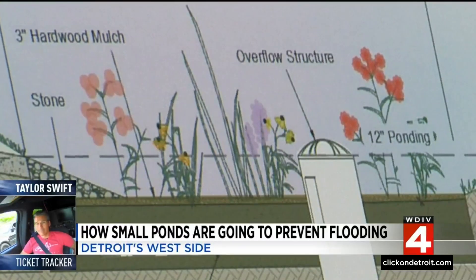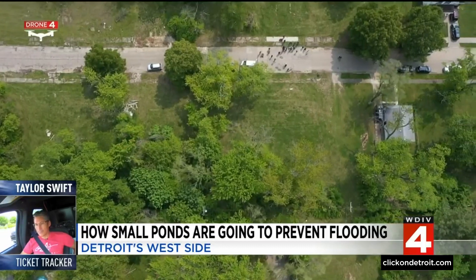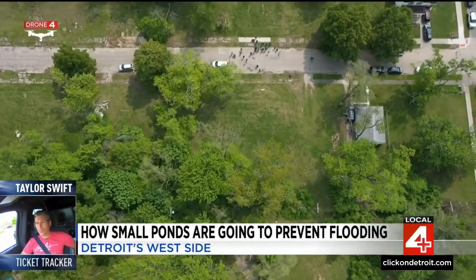Overall, the bioretention gardens will directly benefit about 100 homes nearby and many others along the Rouge River, reducing the amount of untreated combined sewage discharging into that river. If it's good and it's going to help the community, I'm all for it.